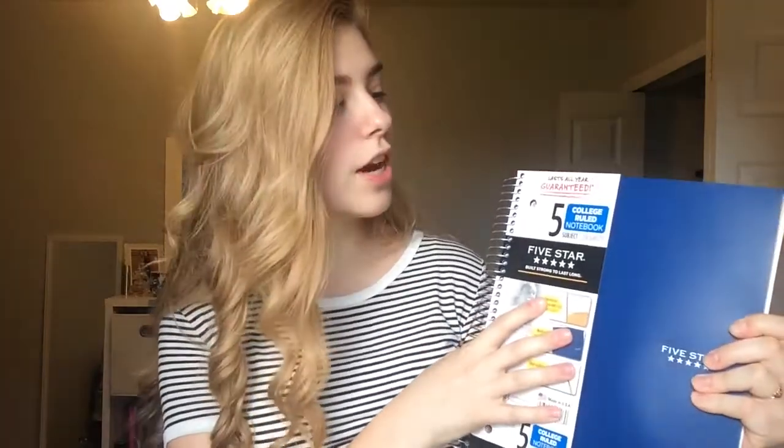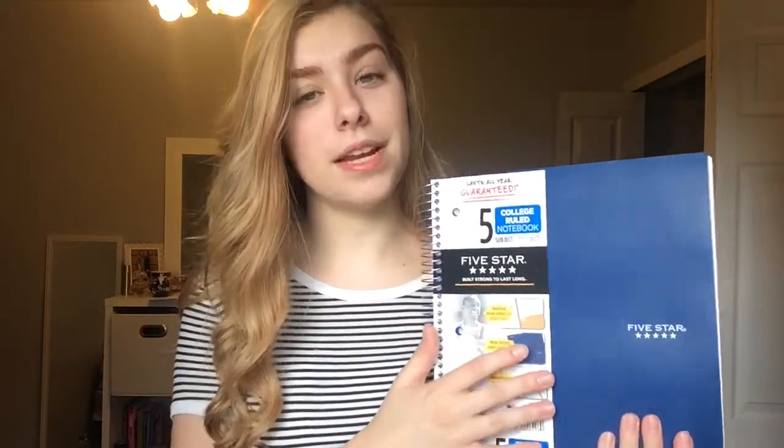The next notebook is just this navy one — it's also a five-subject like the dream catcher one. Honestly at school today I realized I probably didn't need this many five-subject notebooks because I only have four classes. I don't really know if I'm going to use them all but I'm going to try my best. The last notebook I have is just this white three-subject Five Star notebook — basically the same as the five-subject but with two less subjects, plain white, nothing special.